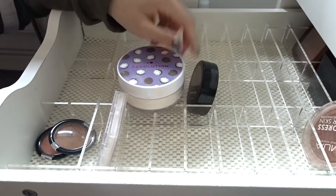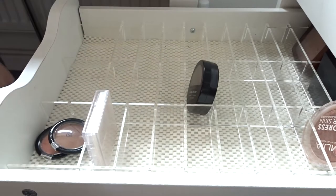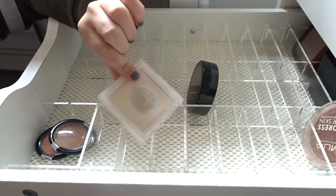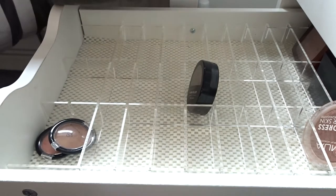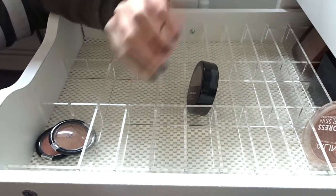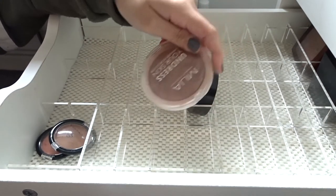I'm gonna keep this one — it leaves a bit of a white cast but it's a nice backup loose powder. I like to have backups of things. Then we've got the MUA powder — I use this around my eyebrows when I've done them and concealed around them, to powder the concealer. It's one of those products you don't use when you're getting glam but use if you're just popping over to the shops.